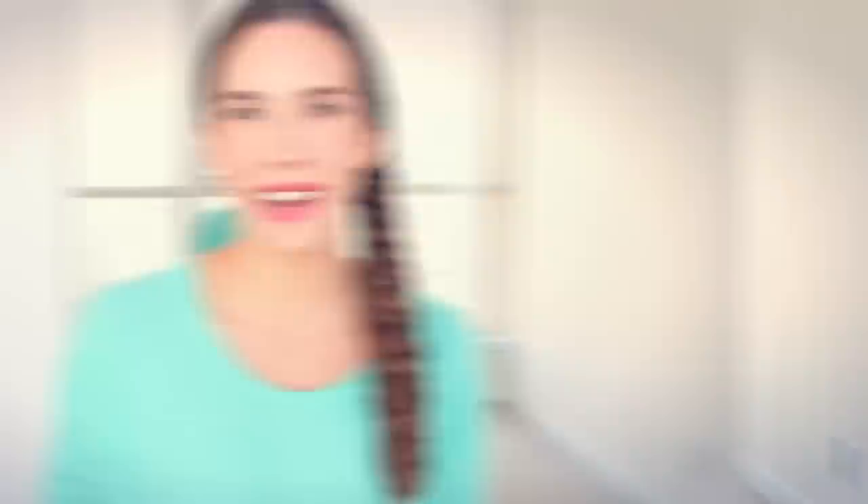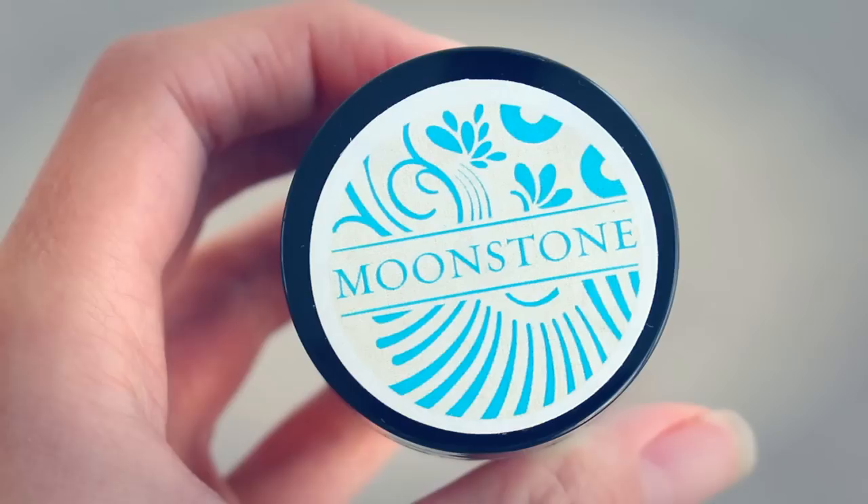I'm sorry to talk about Christmas already because I know we just ended summer, but I think this would make a really great Christmas present for someone — or for yourself — because I think everyone should have a diffuser. Now next up, I have a product that has essential oils in it, and that is the Moonstone Creme by Gemstone Organics. This is possibly one of the most beautiful, amazing moisturizers I've ever used.